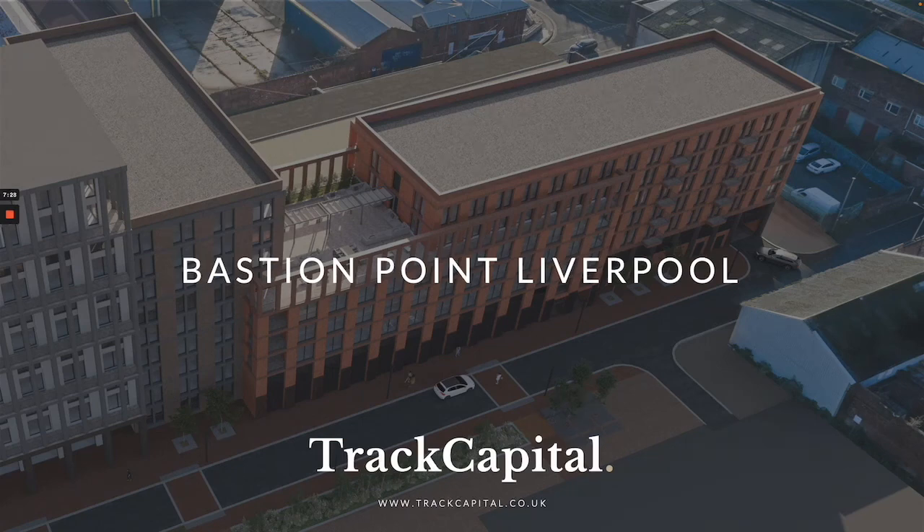Hi, Toby here, Director at Track Capital, and today I'm going to introduce to you our latest Liverpool property investment opportunity at a development called Bastion Point.